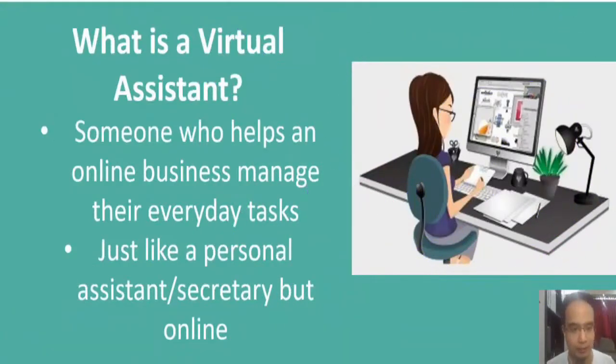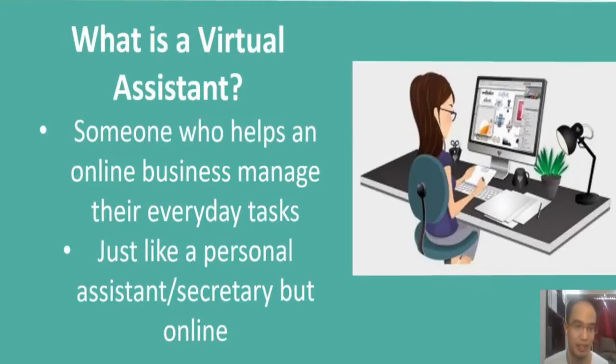First of all, what is a virtual assistant? It's someone who helps an online business manage their everyday tasks. It's just like a personal assistant — a personal assistant helps a business owner manage their tasks, but you're just doing it online instead of offline. That's the big difference here and why it's called virtual assistant and not personal assistant.